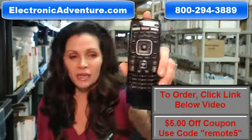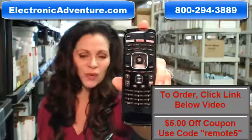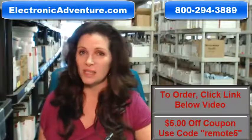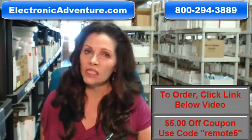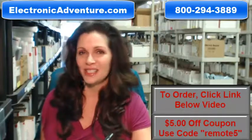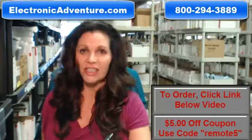So again, if you need to order this brand new original Vizio remote control, just click on the link below. Order it — it ships today or next business day. If you have any questions at all, call the 800 number that you see on the screen and one of our operators can assist you. Thanks for shopping with us at electronicadventure.com.